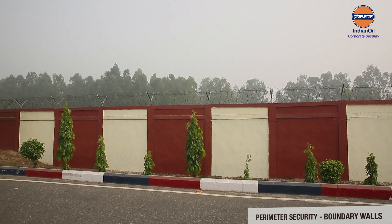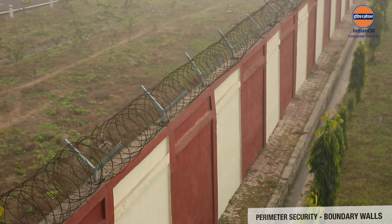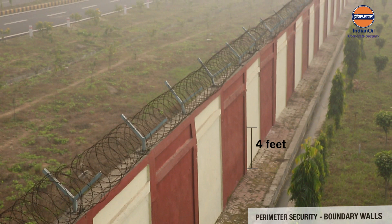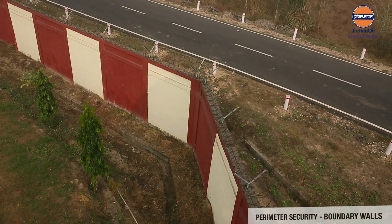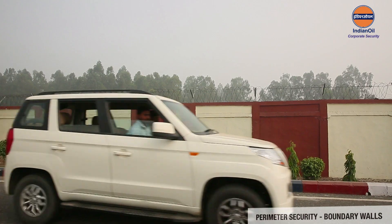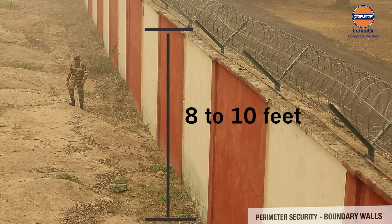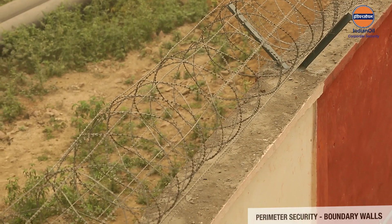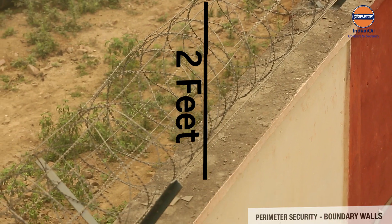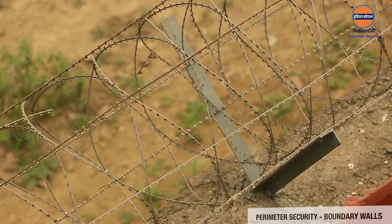The perimeter wall should be of thick brick or stone masonry, reinforced in the lower four feet in high-threat areas to withstand bold attack or ramming by vehicles. The height may vary from eight to ten feet depending on the threat perception. In addition, there should be a two-feet-high barbed wire fencing on the perimeter wall with concertina coil on the top.